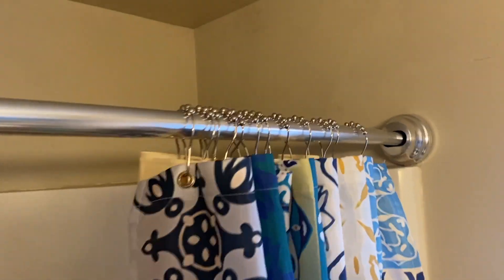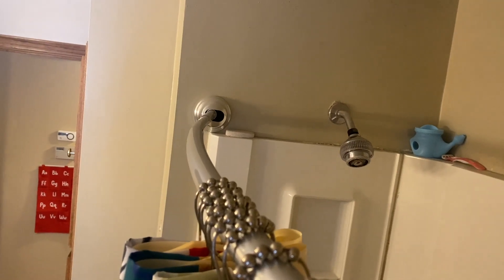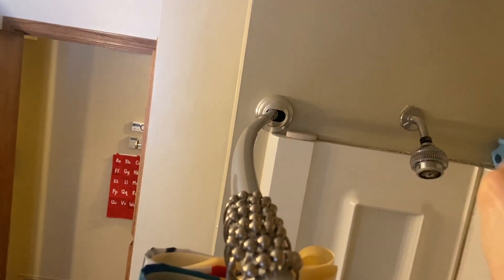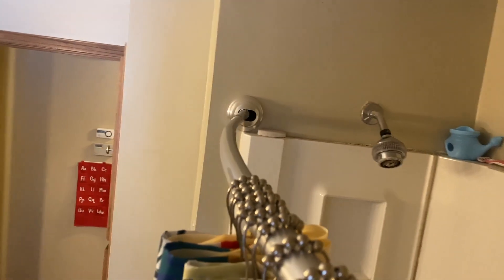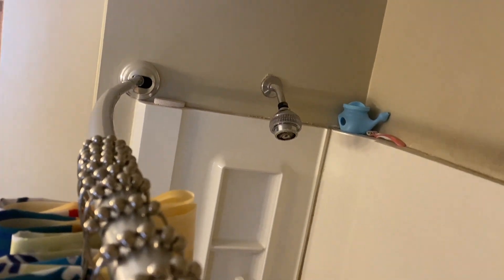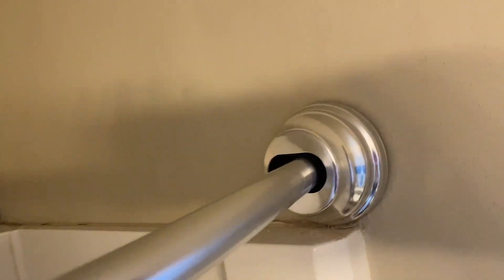One last thing to show you — this is kind of interesting. You can see the shower curtain rod; we actually bought the curved one. Do you see how it curves around? That gives us a little bit more room in the shower for maximum space. Because there's only so much space in the shower, but if you curve it, now we have just a little bit more area so we can scrub ourselves down.